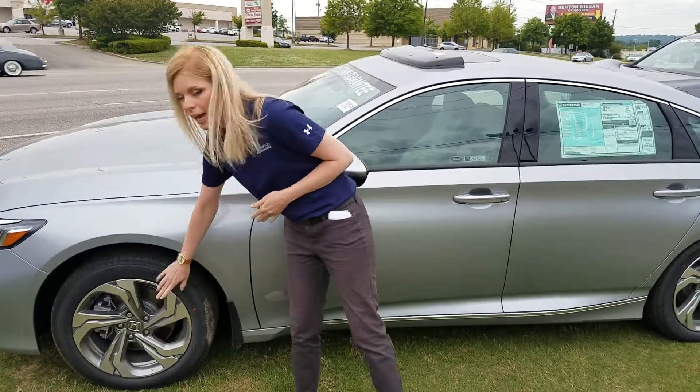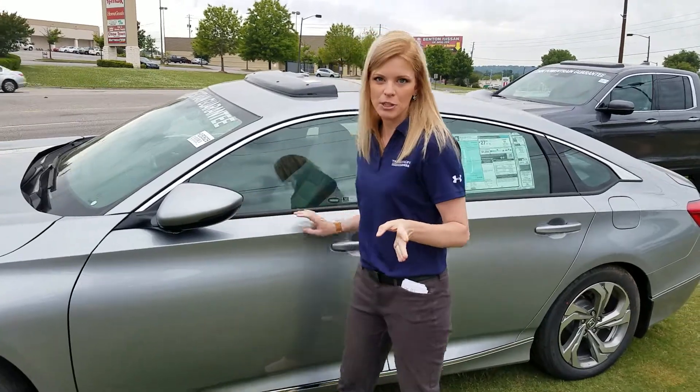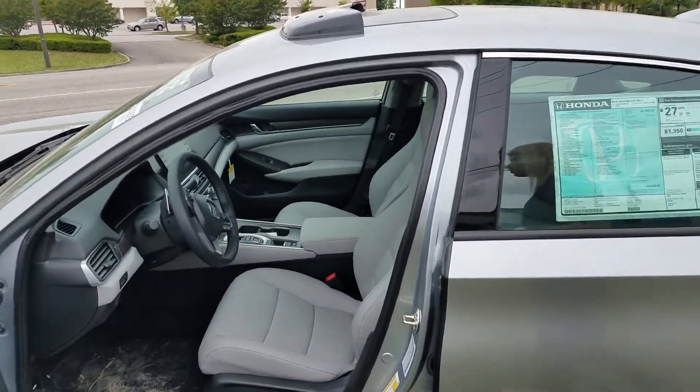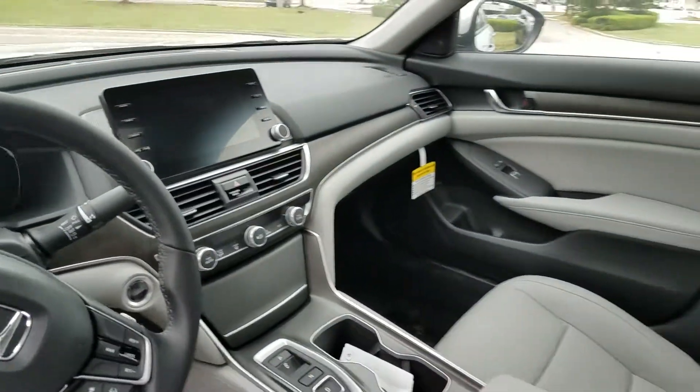A couple things about it. You have your alloy wheels down here. You have your brake weight mirrors. Let me show you a little bit of the space on the inside. Check out the accessories that come on this Accord. Lots of space. You get a sunroof along with it.